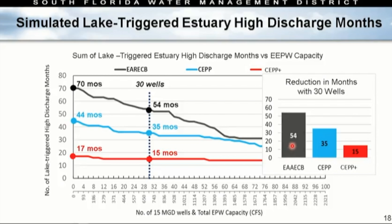Looking at the same data from a different angle — the reduction in months with 30 wells: at existing condition baseline, we reduce by 16 months. With CERP and 30 wells: a 35-month reduction. With CERP plus and 30 wells: a 55-month reduction.